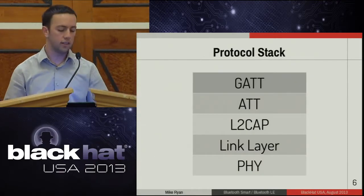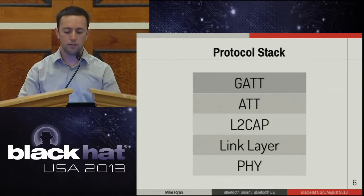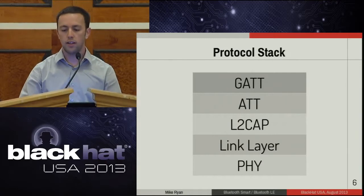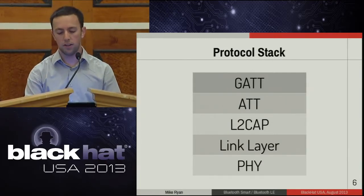This is what the protocol stack looks like. Starting at the bottom, you've got the physical layer, the link layer, L2CAP, the attribute protocol, and GATT. I'll go into these one by one to give you a complete breakdown of the protocol.